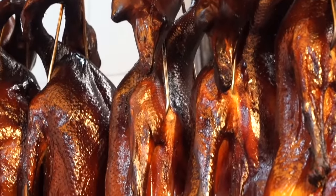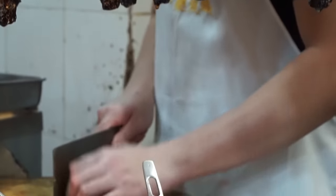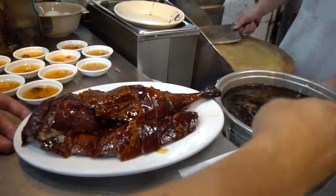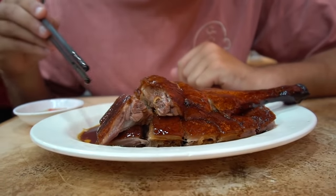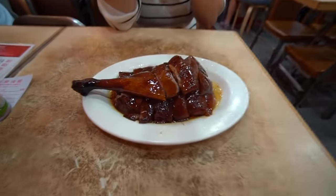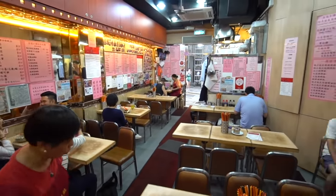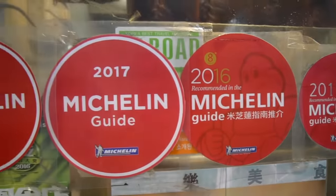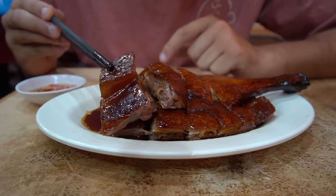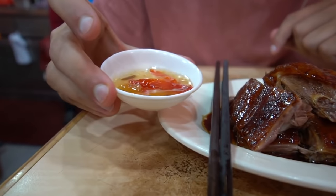We're sitting down at the restaurant now. This place is called Yatlak, and you come here for one thing: the roast goose. It is absolutely the best roast goose we've ever had — we've been coming back every year for the last three years. We've got a plate of a quarter of the goose with the drumstick. This place has been Michelin recommended every single year since 2015, all the way until 2019.